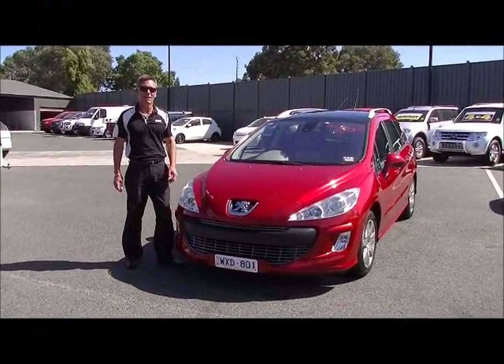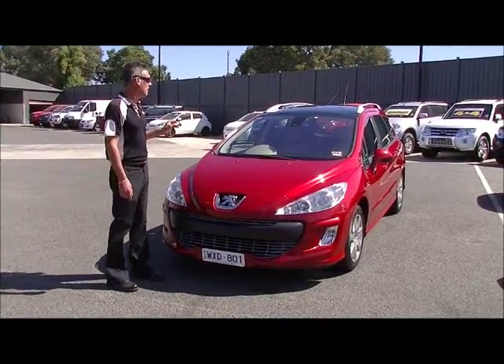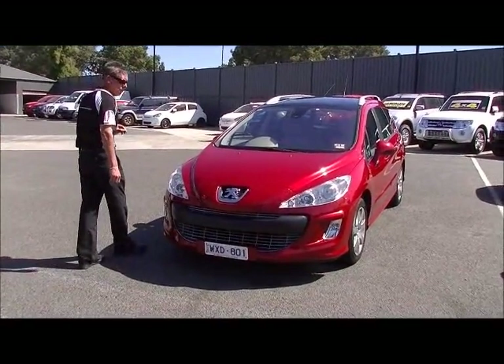Good morning. Welcome to Berwick Mitsubishi. My name is Mark and I'm going to take you on a tour of our 2009 Peugeot 308 luxury wagon this morning.